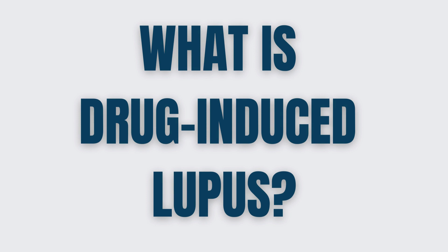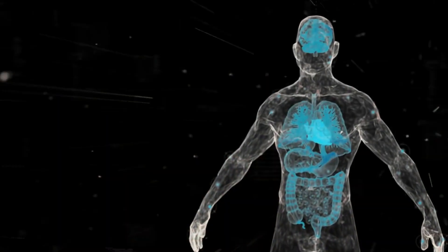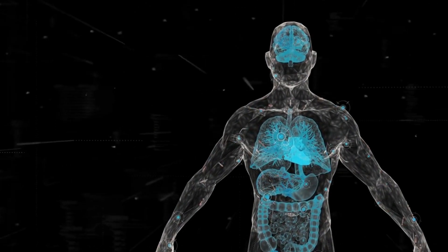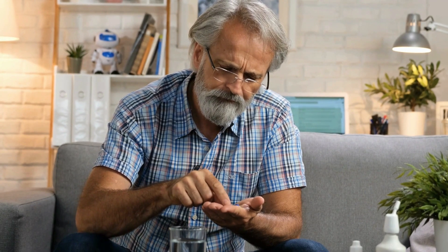What is drug-induced lupus? Drug-induced lupus is a lupus-like reaction or illness that occurs only in some people after exposure to a medication. Lupus is usually known as an autoimmune disease that can potentially target many organs — from your skin to the heart, lungs, and kidneys. However, that is systemic erythematous lupus. In contrast, drug-induced lupus may be seen as a side effect of one medication, and it may occur a few weeks after you start the medication, up to one year later.